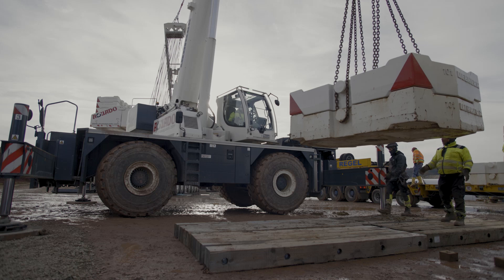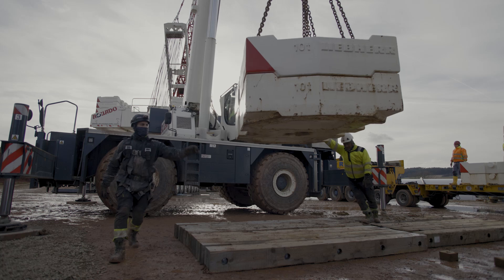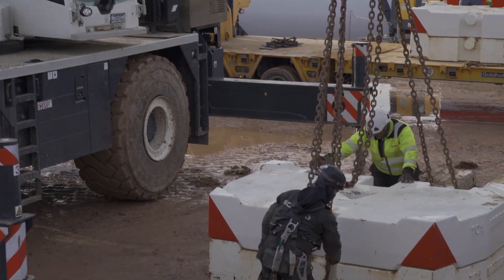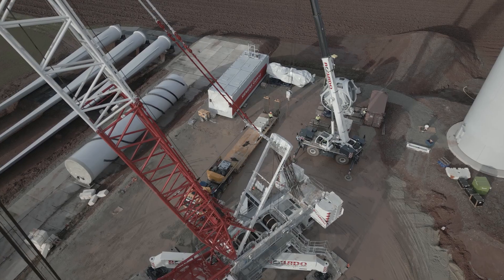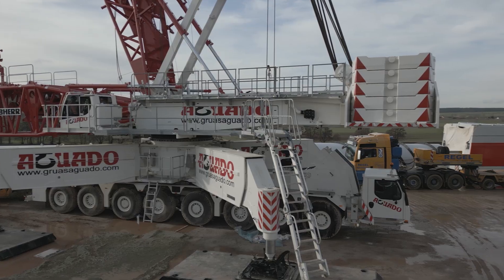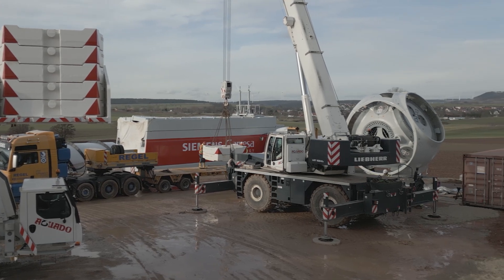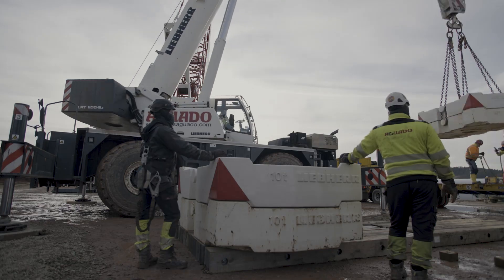A flexible power pack that can move loads of over 20 tons. Even the rainy spring and the adverse ground conditions could not prevent the rough terrain crane with all-wheel drive from doing its job. With its huge tires and pronounced tread, the LRT was even able to cope with ankle-deep mud and moved easily between the systems — the perfect partner for this job.